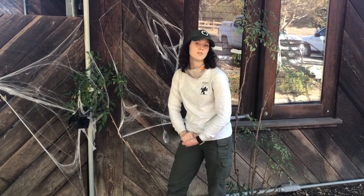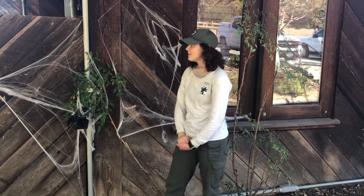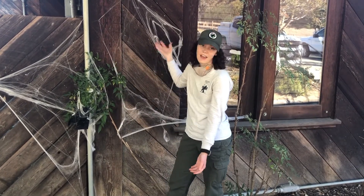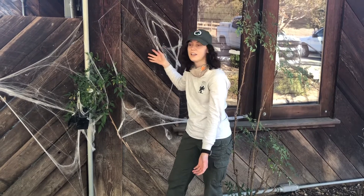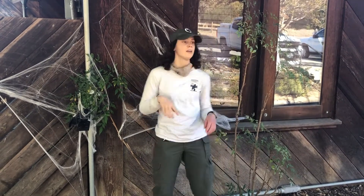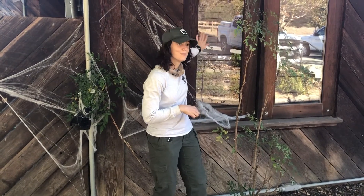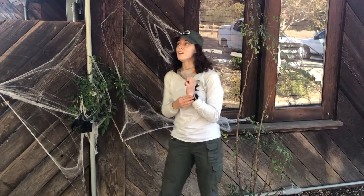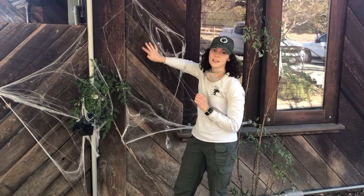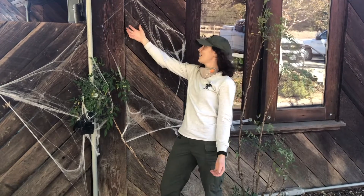So if you want to have a very spooky home but be wildlife safe, then what you could do is either just not have cobwebs, or if you absolutely have to have cobwebs on your home, you could put them inside your window where they are not outside and might get animals stuck in them, or you can have them backed up against a wall like this where a bird might not fly in and get stuck.